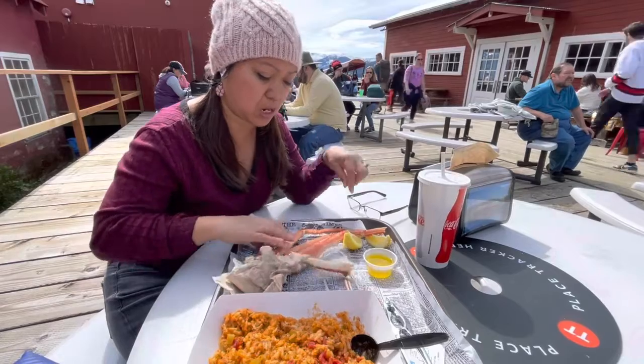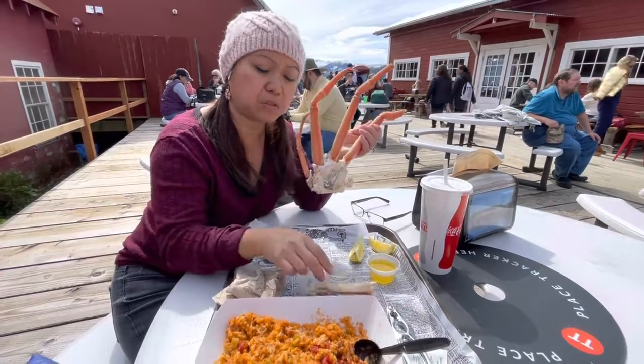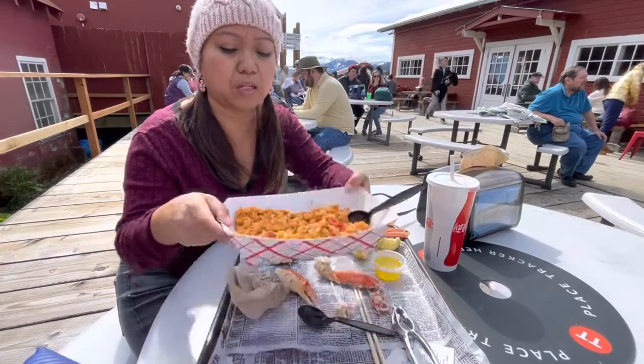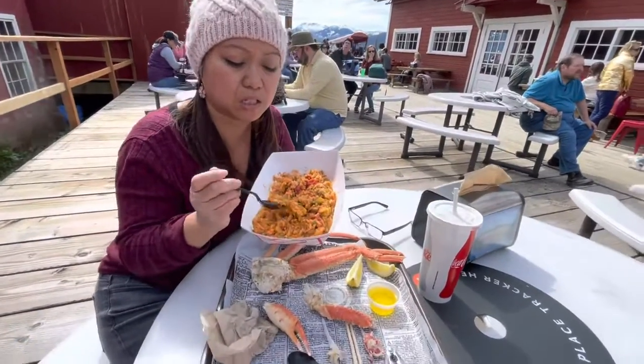We ended up getting a cluster of crab — that's one leg missing, so here's the other leg — and that was $31.99. Then we got ourselves a jambalaya which is $14.99. It's a pretty big portion. I did try some and it was amazing, just enough spiciness, a little kick.